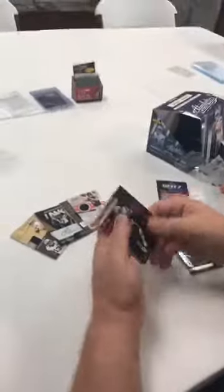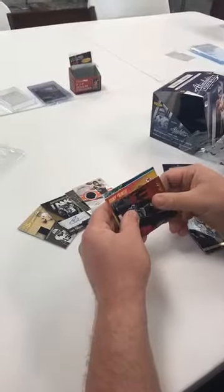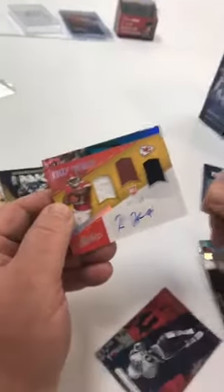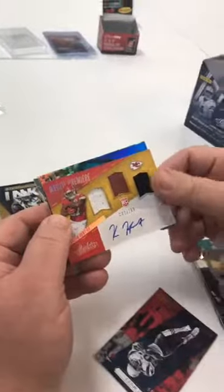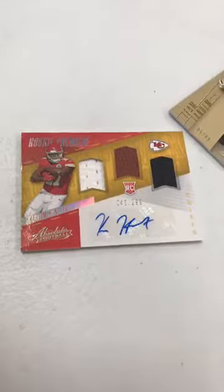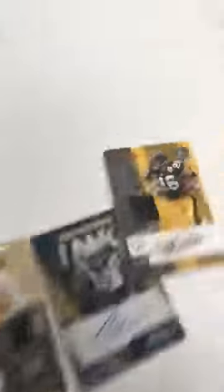Getting excited — you just want the handwriting to say one-of-one. There's an RPA — could be Mahomes or Kareem, but... oh yes! Kareem Hunt, numbered 299 — that is nice! Got another hit too. He's still the hottest rookie in the NFL. He ended up getting Kareem Hunt — nice, nice, nice!